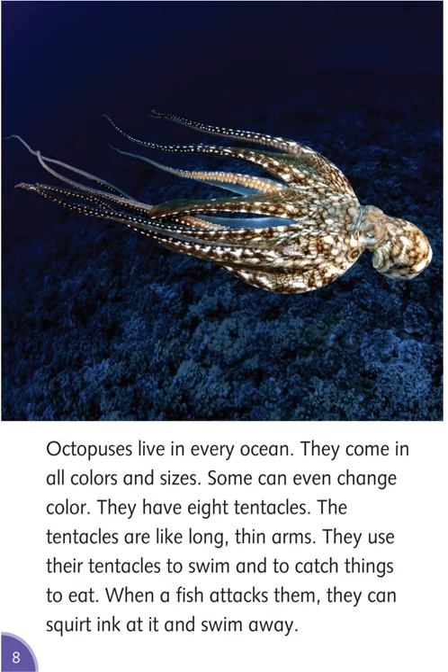Octopuses live in every ocean. They come in all colors and sizes, and some can even change color. They have eight tentacles — long, thin arms. They use their tentacles to swim and to catch things to eat. When a fish attacks them, they can squirt ink at it and swim away.